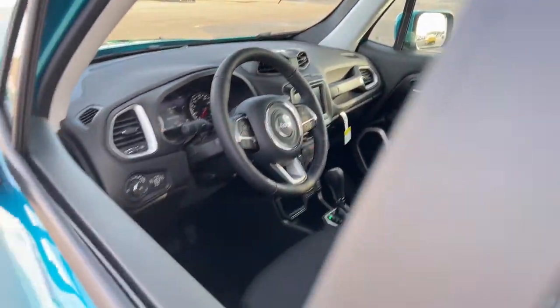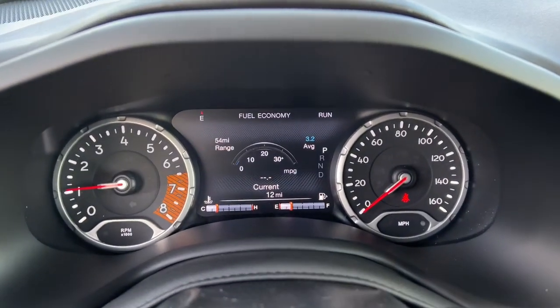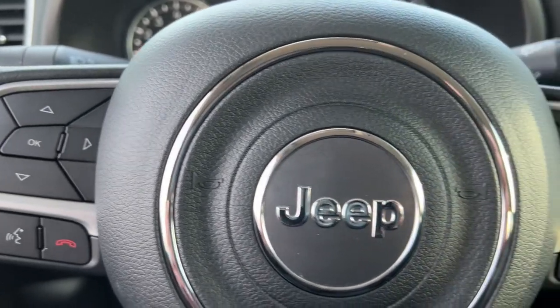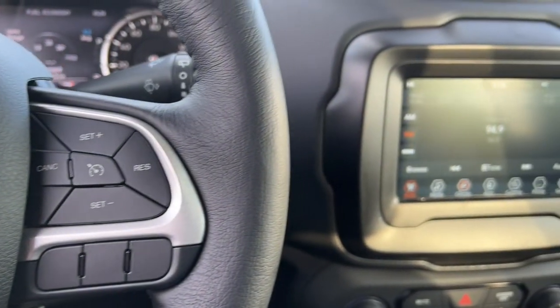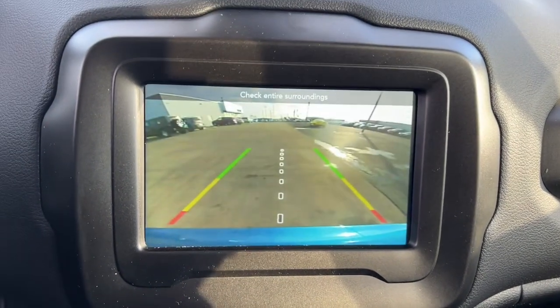Highlighted options include aluminum wheels, electronic stability control, trip computer, bucket seats, power windows, four-wheel disc brakes, and power steering. Feel the energy of adventure when you're behind the wheel of the Renegade — test drive it today.